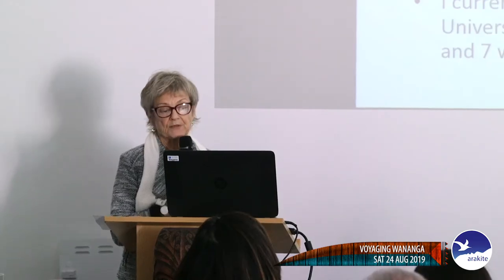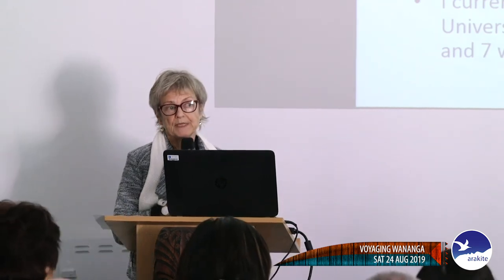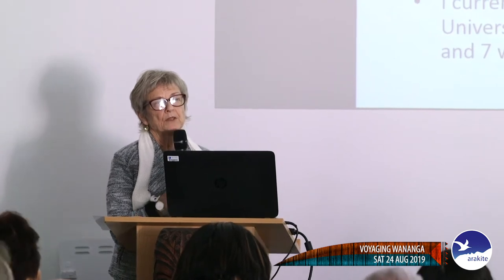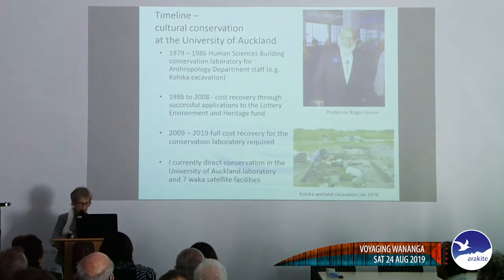In 2009 we ceased to get grants from LEH and moved to full cost recovery, largely because of the amendment in the Protected Objects Act where when taonga are found they're the property of the Crown and they have to pay for their conservation. I currently direct conservation at the University of Auckland lab and at seven satellite facilities around New Zealand.